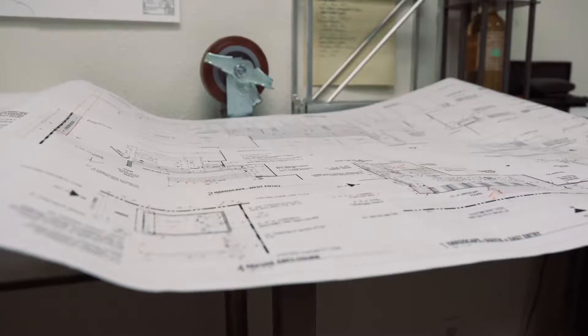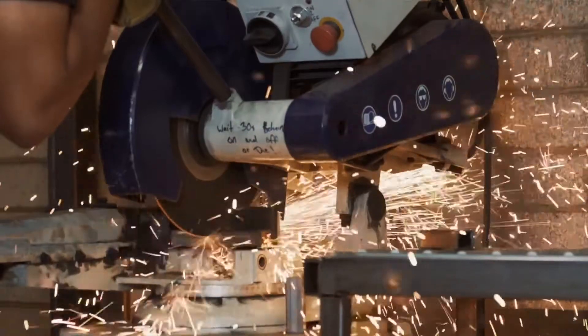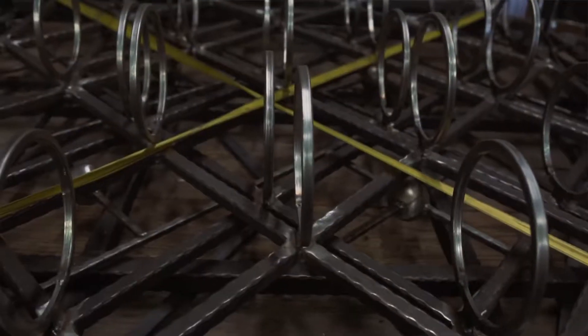My name is Nick Pedersen. I own NP Fabrication and we've been doing work here in Phoenix, Arizona for about three and a half years now. We've been introduced to contractors and architects, and we kind of collaborate with them and we create these bigger pieces.